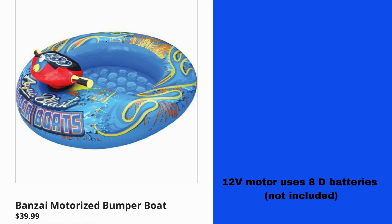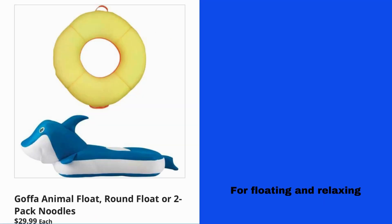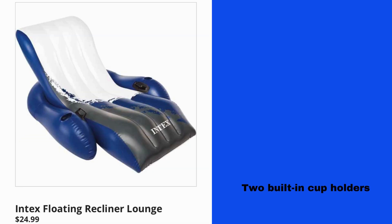Banzai Motorized Bumper Boat $39.99, 12-volt motor uses 8D batteries (not included). Gophie Animal Float, Round Float, or 2-Pack Noodles $29.99 each for floating or relaxing. Intech Floating Recliner Lounge $24.99 with 2 built-in cup holders.